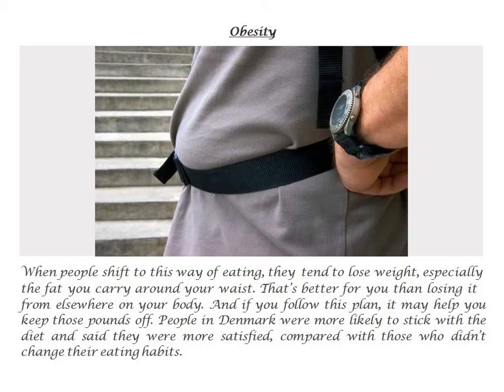Obesity. When people shift to this way of eating, they tend to lose weight, especially the fat you carry around your waist. That's better for you than losing it from elsewhere on your body. And if you follow this plan, it may help you keep those pounds off. People in Denmark were more likely to stick with the diet and said they were more satisfied, compared with those who didn't change their eating habits.